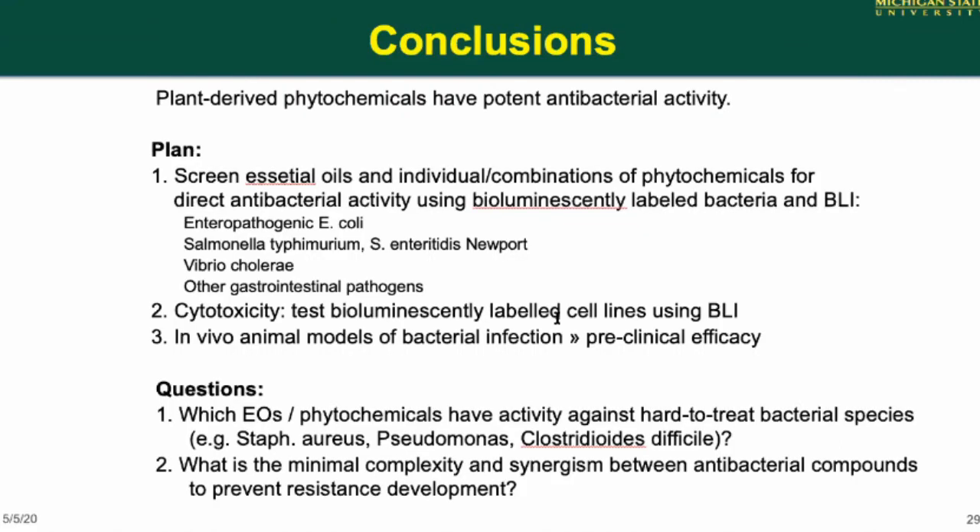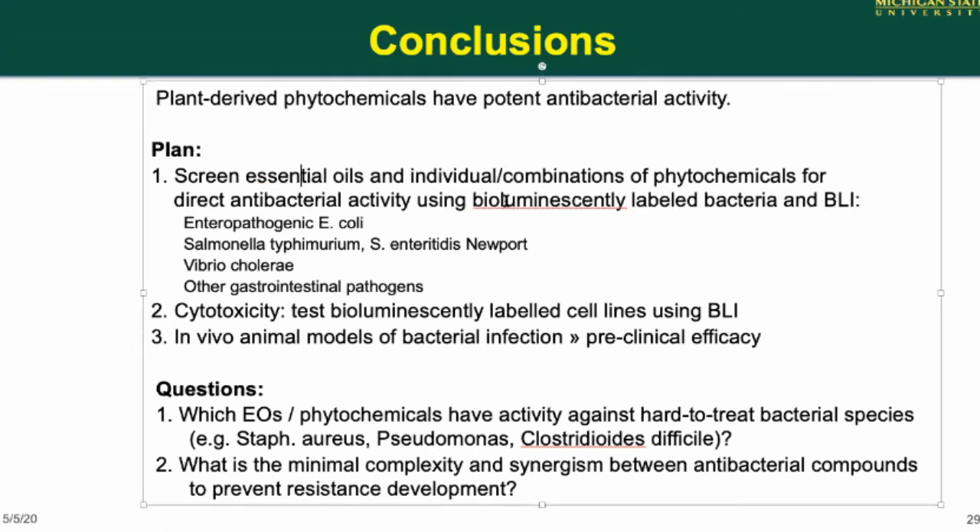We want to screen essential oils and plant chemicals individually or in combination for activity against a variety of gastrointestinal pathogens, check for cytotoxicity, and in a mouse model prove this can be used safely and effectively — and potentially also against other hard-to-treat bacteria.